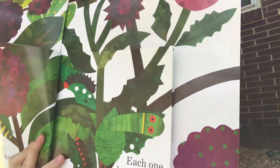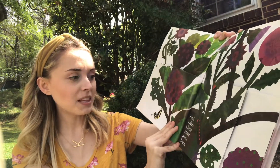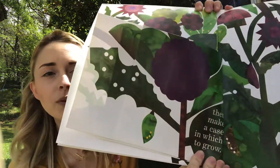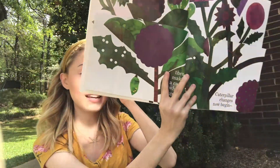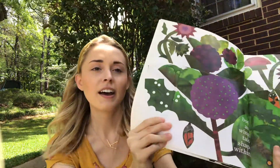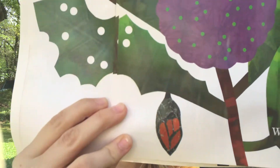What in the world do you think a caterpillar must do? Let's see. Find a place where winds don't blow, then make a case in which to grow. Look how he made a case! Caterpillar changes now begin. Body and wings take shape. Look inside the chrysalis — the case — the body and the wings are starting to grow.